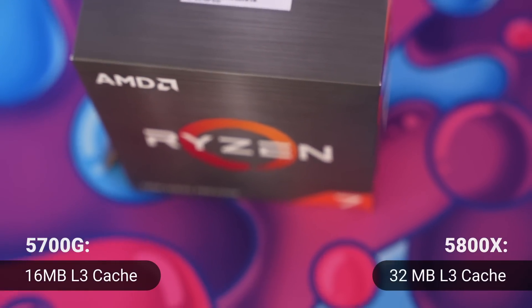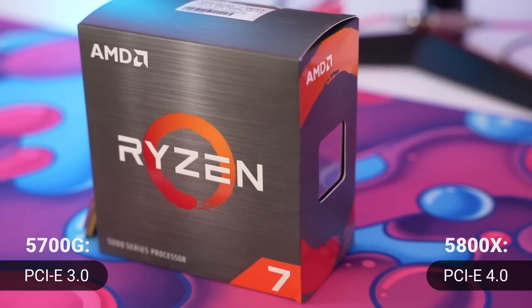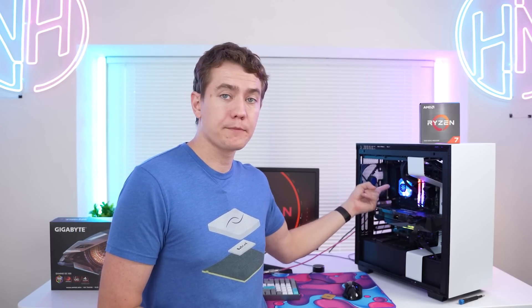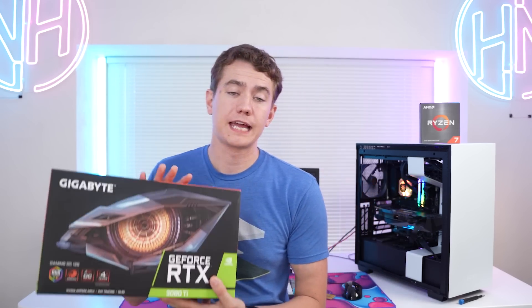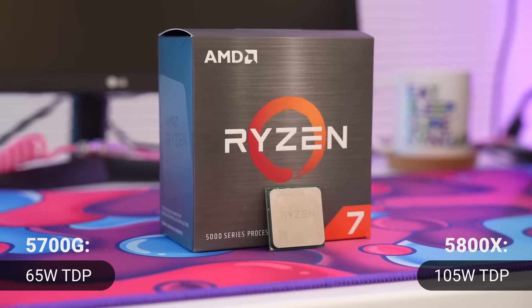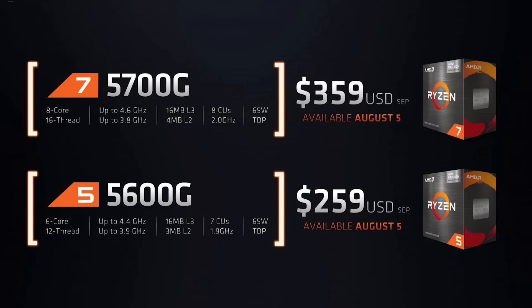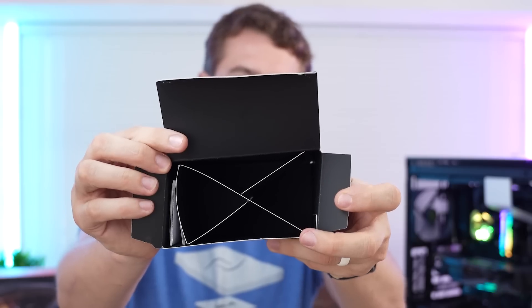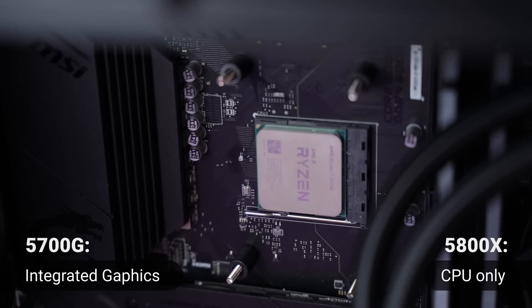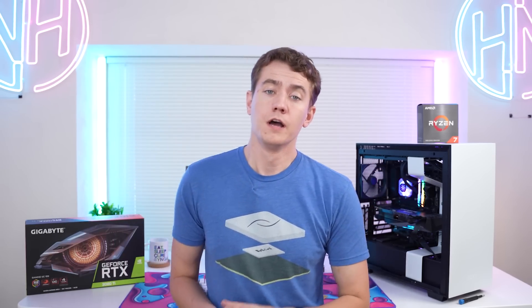They have different amounts of L3 cache: the 5700G only has 16 MB whereas the 5800X has 32 MB. Something else that will likely come into play is that the 5700G only has PCIe 3.0 lanes, which means the Sabrent Rocket 4.0 drive I have in here can only run at 3 GB/s as opposed to 5 GB/s. There will also likely be some bottlenecking on the RTX 3080 Ti. There's also a TDP difference — the 5800X has a TDP of 105W whereas the 5700G has 65W. One bonus of the 5700G is that when AMD puts it on sale at $359, it includes a Wraith Stealth Cooler, whereas the 5800X just gives you fancy cutout cardboard. And the last big difference is that the 5700G has integrated graphics, while the 5800X does not — so you actually need a GPU in your system to get it to run.